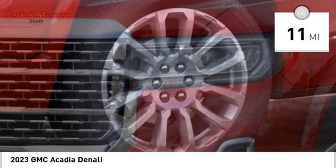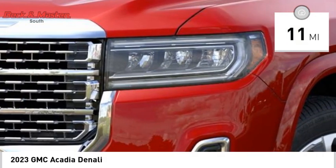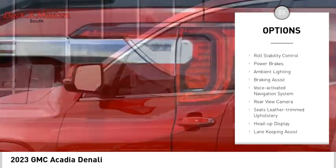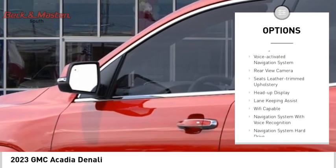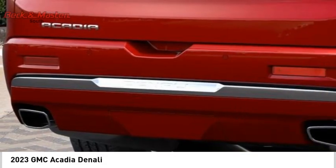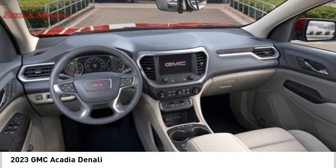This vehicle has less than 100 miles. Here are some of this vehicle's great options: power windows with safety reverse, remote engine start, traction control, stability control, roll stability control, power brakes, ambient lighting, braking assist, voice-activated navigation system, and rear view camera.